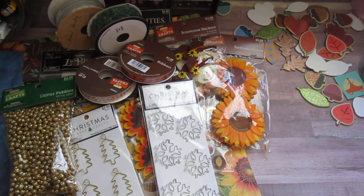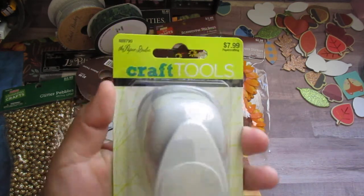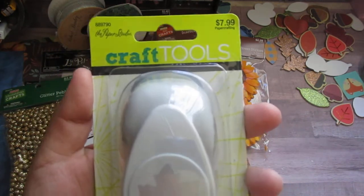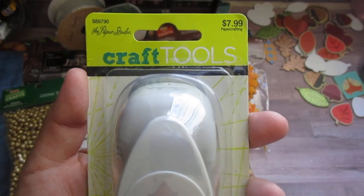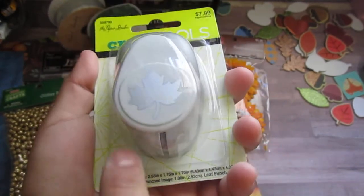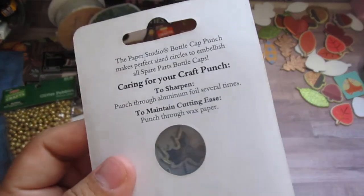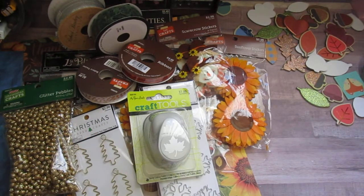The last two items are punches. Paper Studio was 50% off, so this was $7.99 and I paid $3.99. It's a leaf punch — it's a little bigger than what I wanted; I was hoping to find one of those tiny punches. But it's fine.